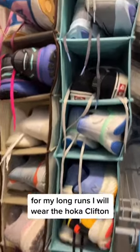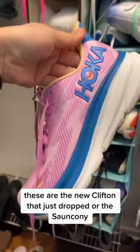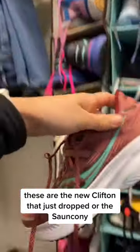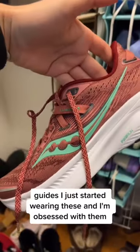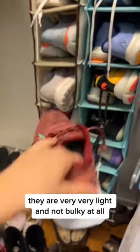For my long runs I will wear the Hoka Clifton's — these are the new Clifton's that just dropped — or the Saucony Guides. I just started wearing these and I'm obsessed with them. They are very, very light and not bulky at all.